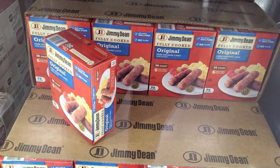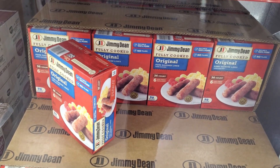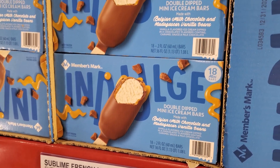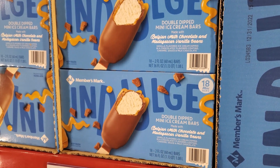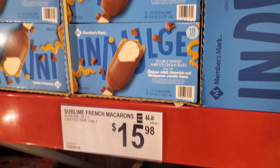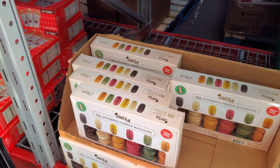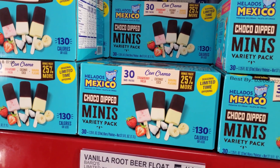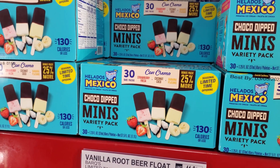$7.98 for Jimmy Dean, you get 36. $9.88 — you will get 18 mini ice cream bars. You guys, I saw a thing where Kim Kardashian's brand Skims had a little pop-up ice cream shop and people were buying it and I think it was overpriced. $15.98, $9.48 — you get strawberry, coconut, and banana.